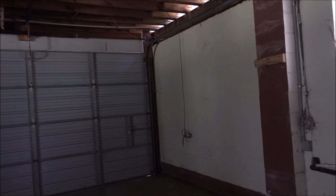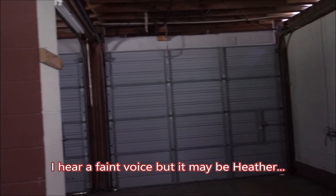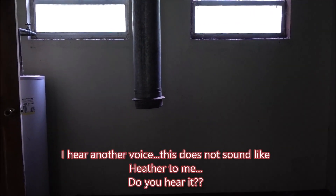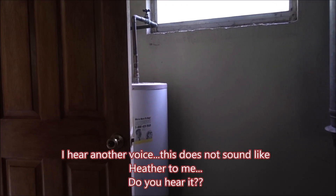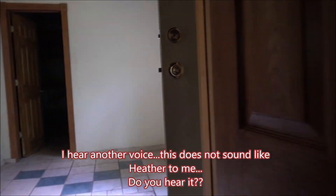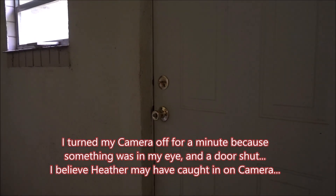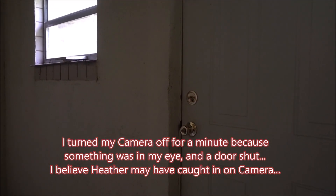Hello? Is there anybody here? This is the garage area. She said she had a very eerie feeling in this garage. Is there anybody here? You can speak to me through my camera, I'll hear you. The door just slammed. Which door was that? Was it this door here? Yeah, I think so. What the hell?